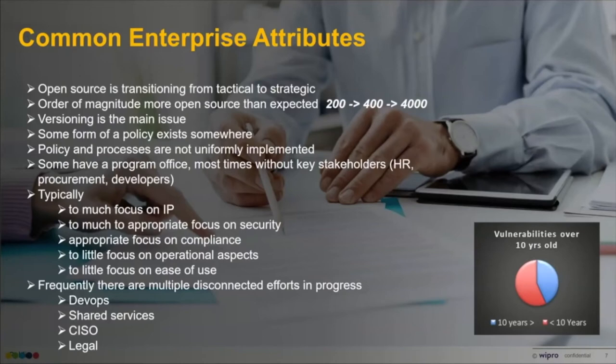We find that some form of policy exists somewhere in the organization, but it's definitely not been uniformly implemented — nor has the related process. Many organizations are beginning to put together a program office, but one thing we commonly notice is that HR, procurement, and developers themselves are overlooked in an Open Source Program Office. These are important people to engage in the process. Most organizations don't have a developer council or developer community with a representative into the open source program office — we definitely recommend that.